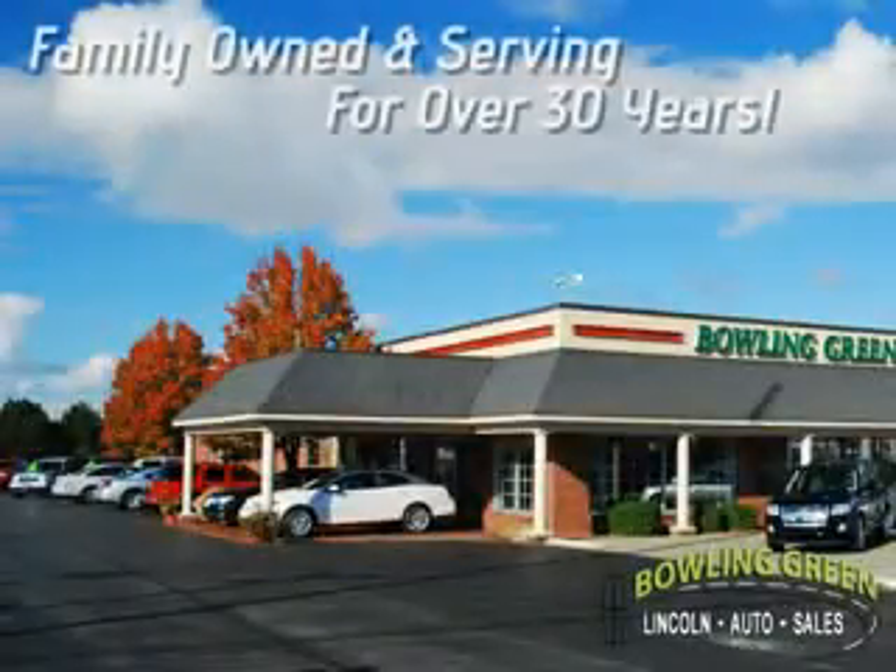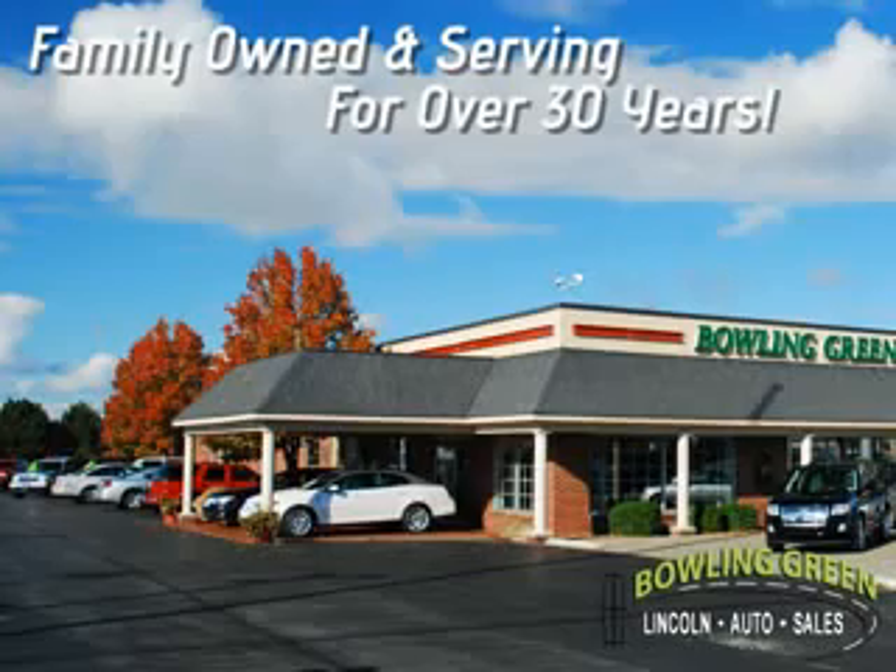You always enjoy a hassle-free buying experience at Bowling Green Lincoln Auto Sales. Family owned and serving our community for over 30 years.